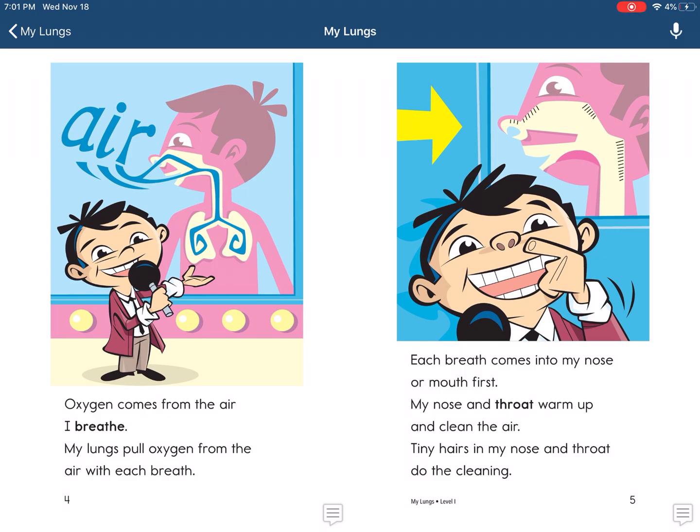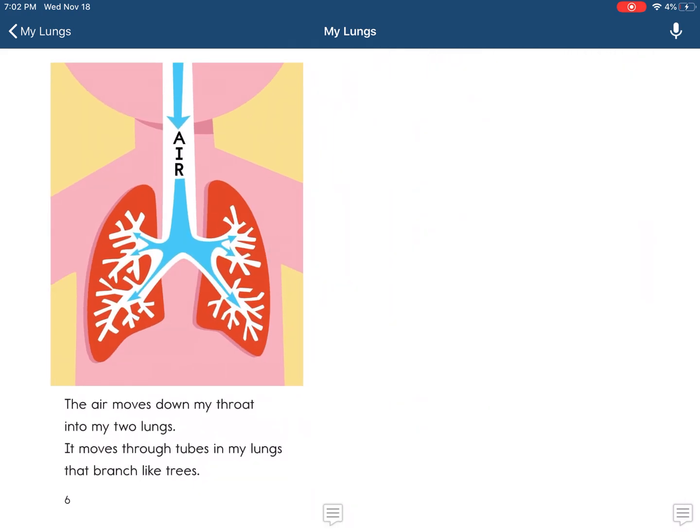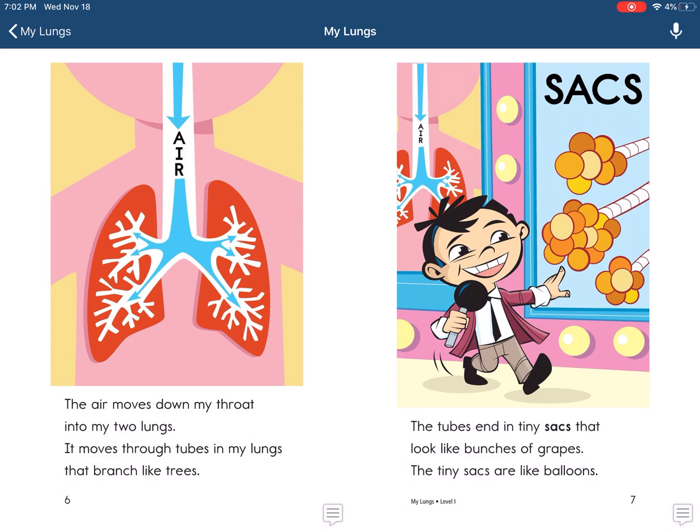Each breath comes into my nose or mouth first. My nose and throat warm up and clean the air. Tiny hairs in my nose and throat do the cleaning.